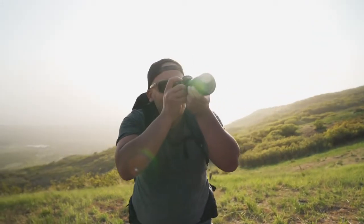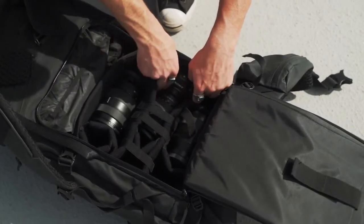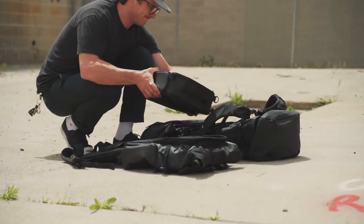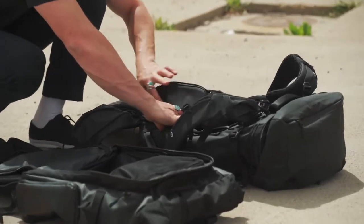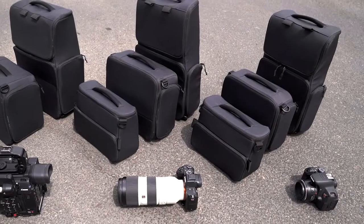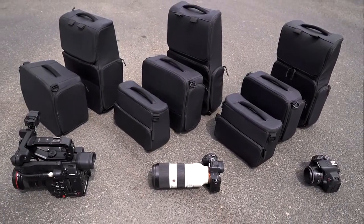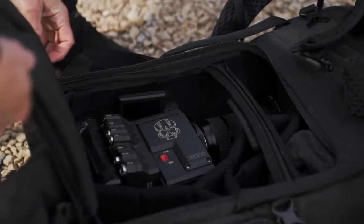For photographers and videographers, the Ferren V integrates with our existing camera cube protection system and is completely customizable. These cubes can easily be transferred between our bags and also work perfectly as a standalone carry solution. Along with the existing camera cubes, we've also designed two new deep sizes that accommodate larger camera bodies and equipment, so whether you're carrying a mirrorless or cinema camera, we've got you covered.